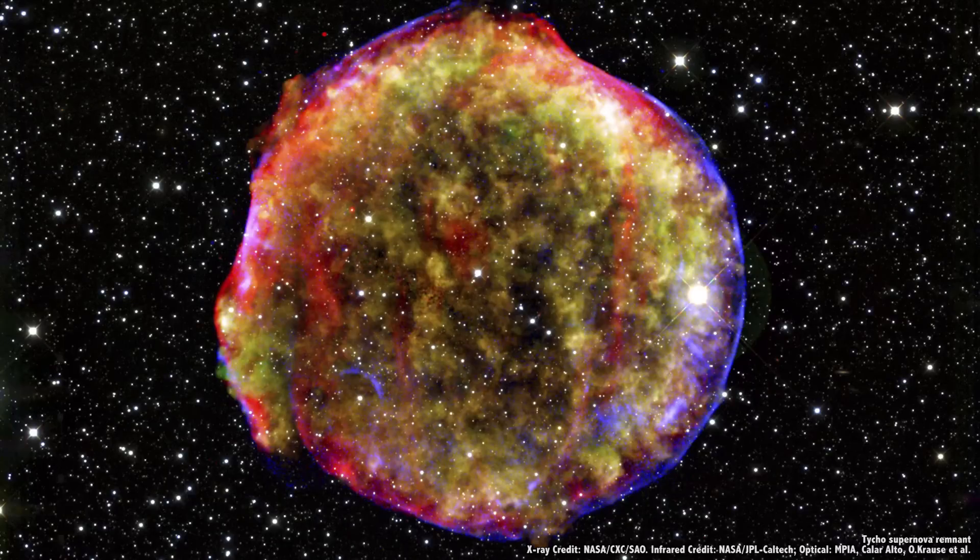So next time you hear a story about a supernova, listen carefully for what kind of supernova it was — Type 1 or Type 2. How much mass did the star have? That'll help your imagination wrap your brain around this amazing event.